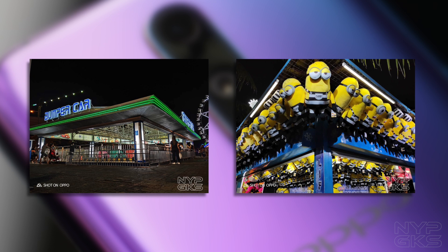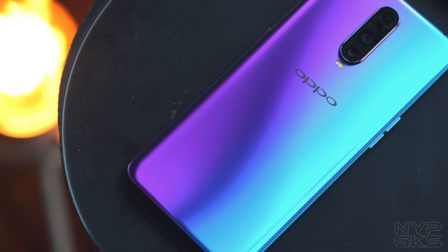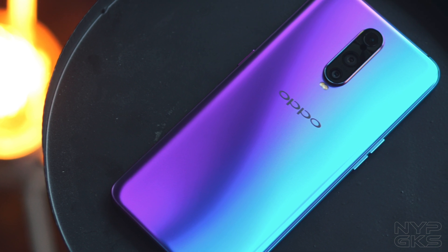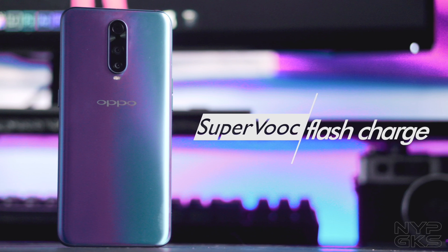We actually have a detailed camera review about this device which you can check out in the link in the description below. But other than those flashy things, there's one big feature that the Oppo R17 Pro has that most people might overlook, and that is Oppo's famed SuperVOOC fast charging technology.